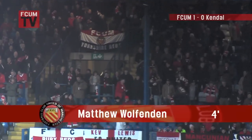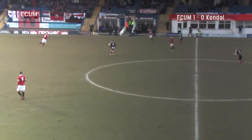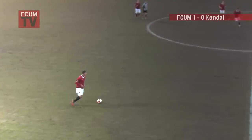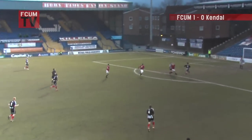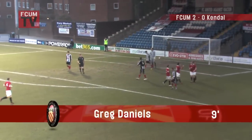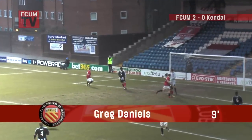Cottrell there on the right was running forward but checks back. Lacey chips this forward, intended for Daniels, who takes it on his chest nicely and converts — and the goal is given! FC United taking control here. That was nice work from Daniels, took it on his chest and finished very neatly.